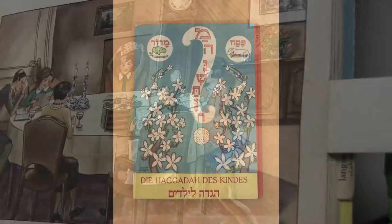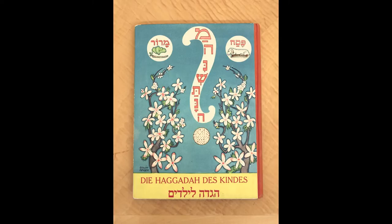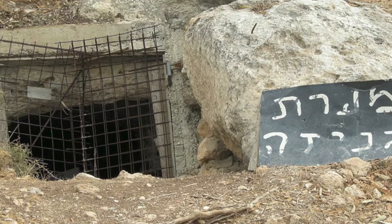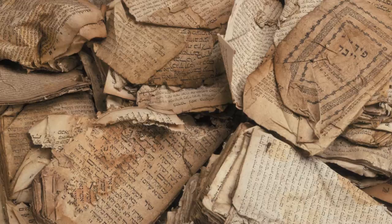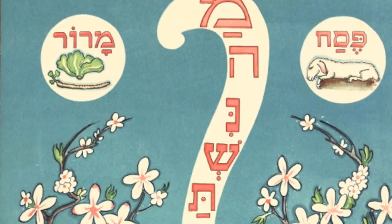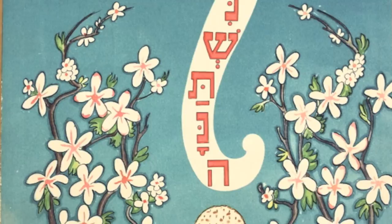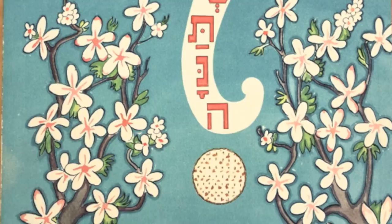This Haggadah has a very interesting provenance. It was donated to the museum by a cantor in Massachusetts named Alan Kritz. Cantor Kritz manages the Genizah in his community — a Genizah is a storage where worn and damaged Jewish sacred and liturgical books are stored until they may be ritually buried. The book was given to the Cantor by a gentleman named Dr. Ernest Picard, who has fond memories of using this Haggadah in Germany and also in the United States. When Cantor Kritz received the book, he recognized that the destiny of this book was not to be buried, but rather to be preserved in a museum.